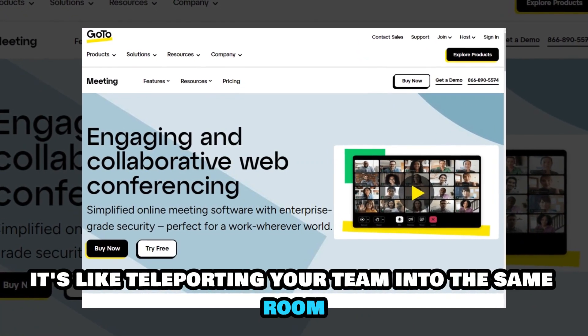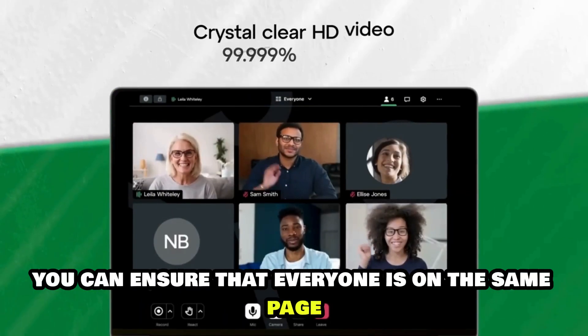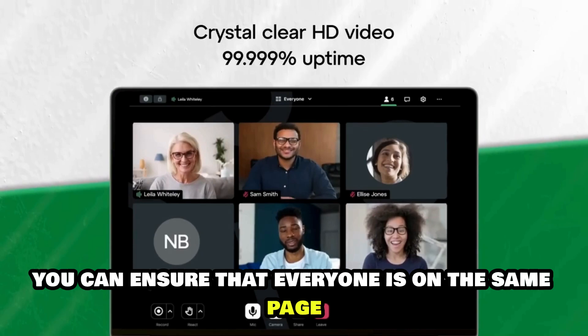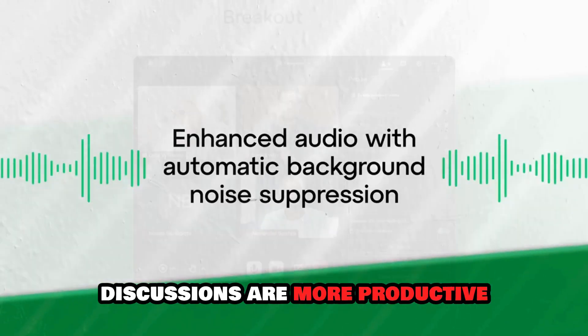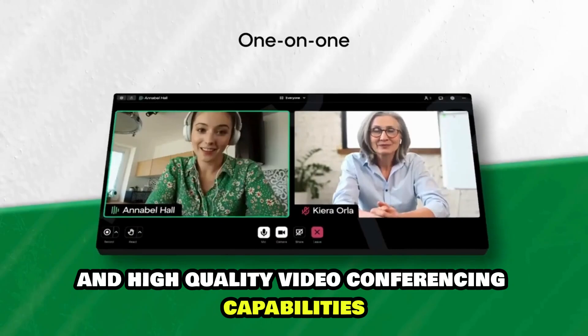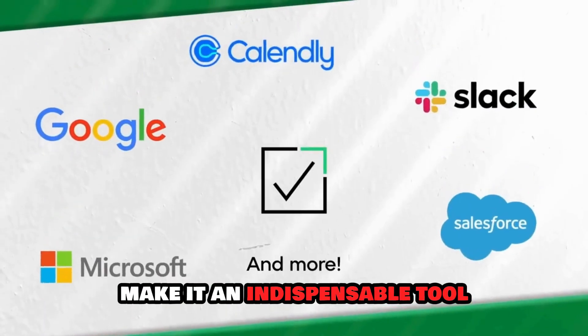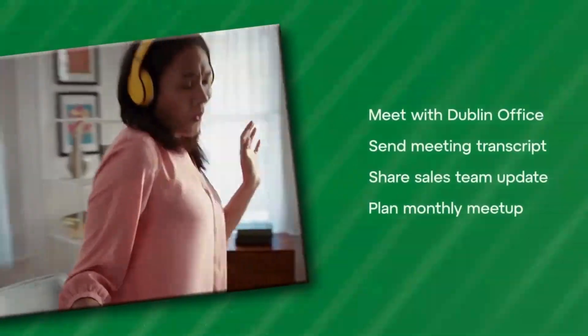It's like teleporting your team into the same room, minus the jet lag. With GoToMeeting, you can ensure that everyone is on the same page, discussions are more productive, and decisions are made faster. Its user-friendly interface and high-quality video conferencing capabilities make it an indispensable tool for teams that value effective communication and collaboration.